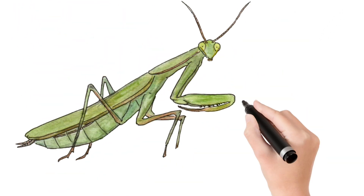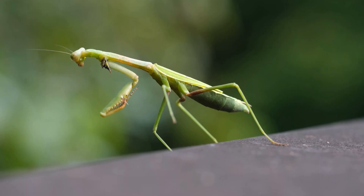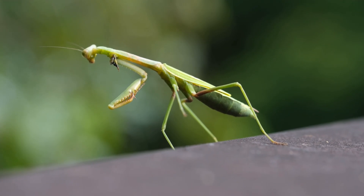Look at this children. Praying Mantis. A green insect with folded arms, good at hunting.